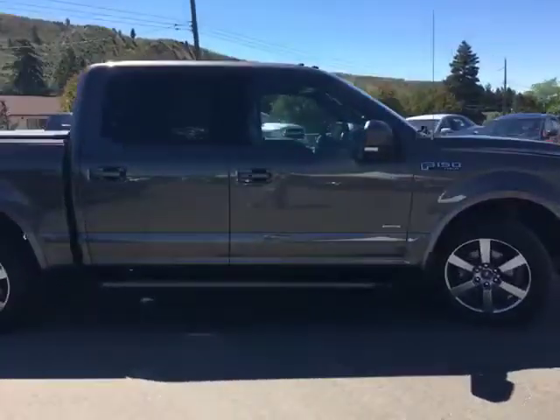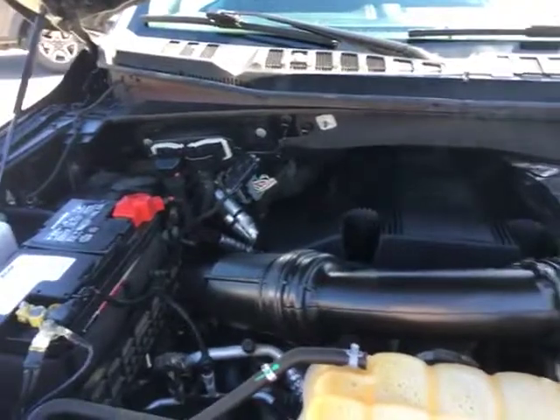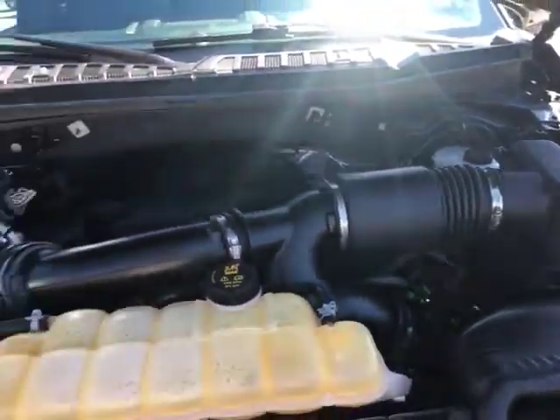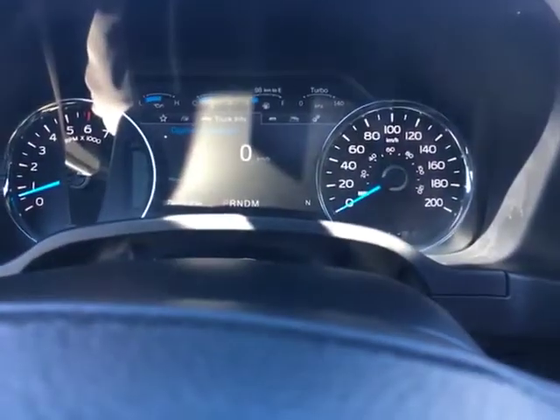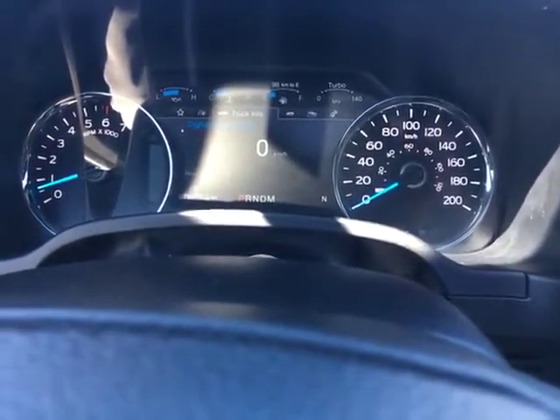Let's take a look inside. We've got the 3.5 litre EcoBoost Ford engine with great fuel economy and towing power. It's just under 80,000 kilometres — 79,776 to be exact.